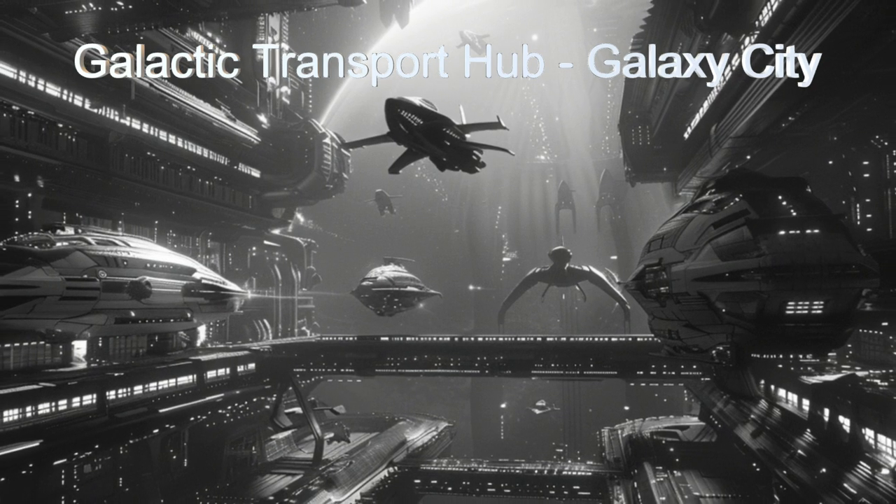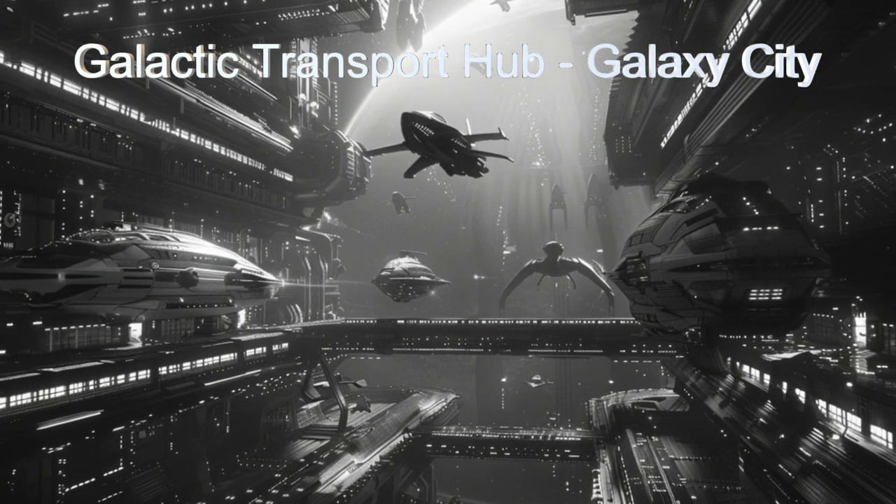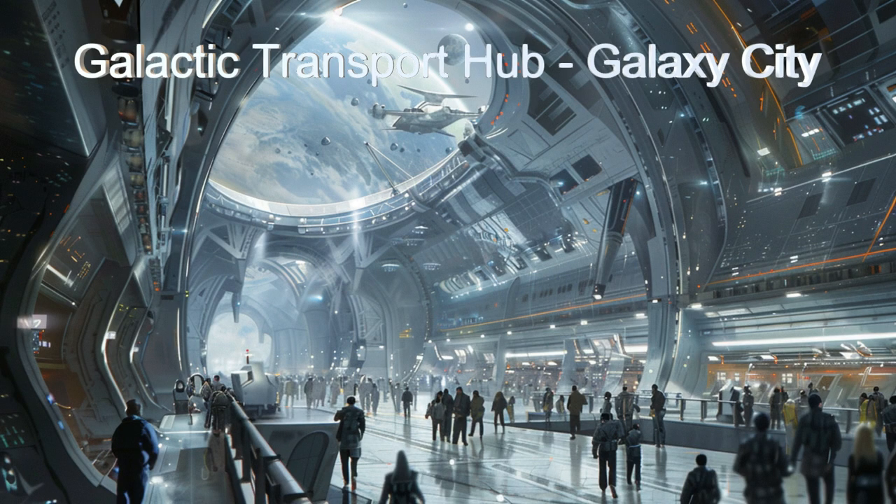From sleek arrival-departure gates to bustling tarmac terminals and grand lobbies and amenities — make your trip between the galaxies something you will remember forever.